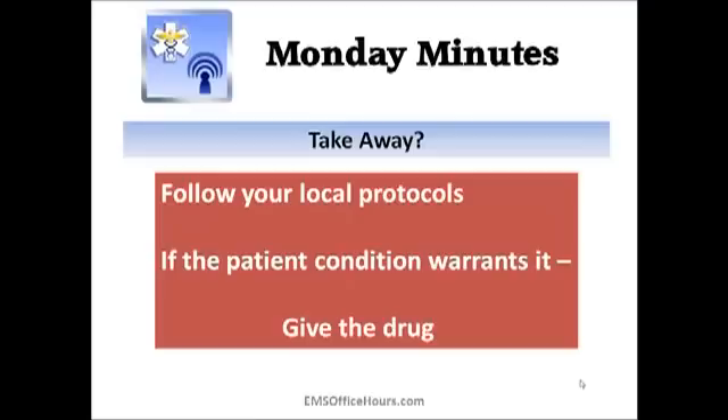Of course, follow your local protocols when it comes to dosages, whether you can give it standing order or whether it requires medical control, whether you even have it in your protocols at all, and the route — whether you're giving it IV push, IV drip, slow IV, or intramuscular. If the patient condition warrants it and your clinical assessment tells you this patient needs something more than just your nebulizer treatment, go ahead and give the drug following your local guidelines.